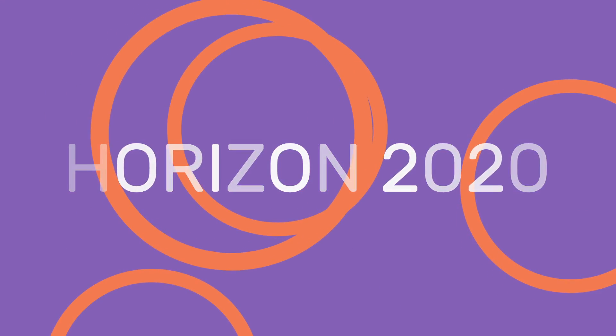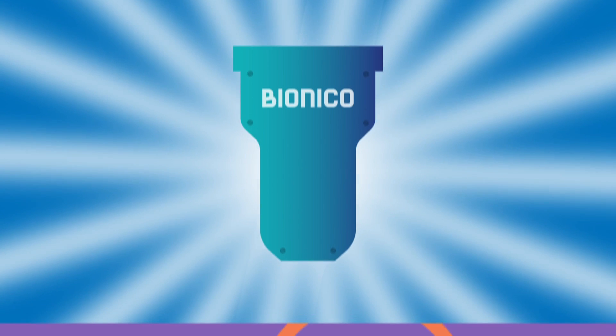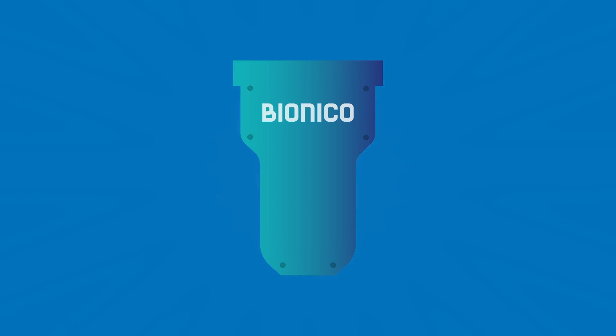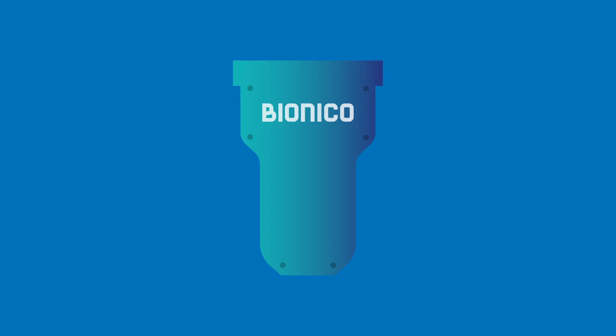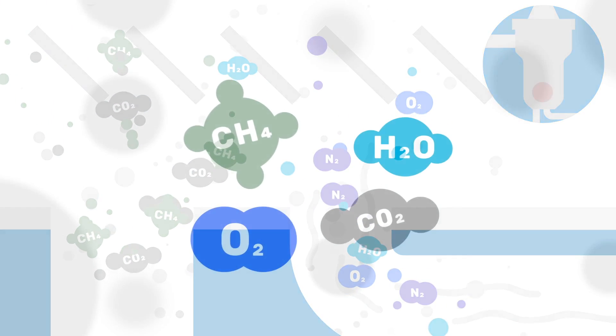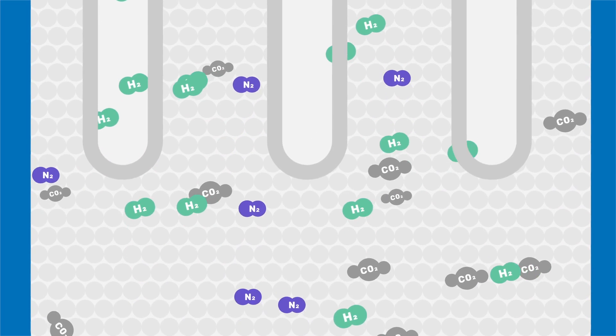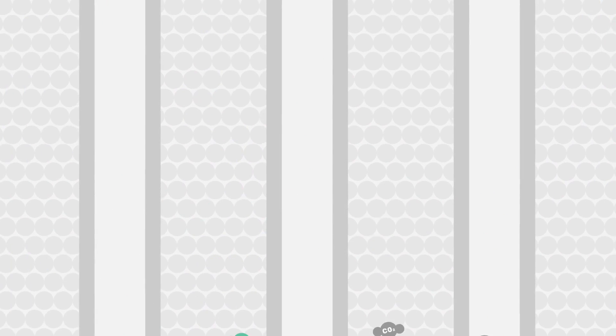The Horizon 2020 Bionico project aims to build a pilot plant able to produce 100 kilos of green hydrogen per day using biogas. Core to the Bionico system is a catalytic membrane reactor where biogas from anaerobic digesters, or landfills, is fed to the reactor together with steam and air.